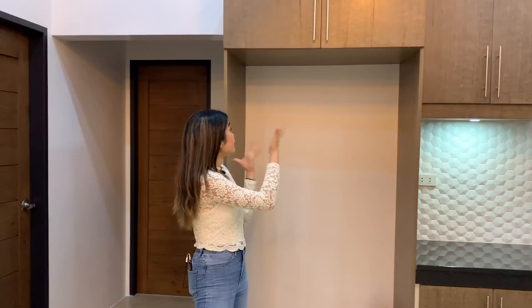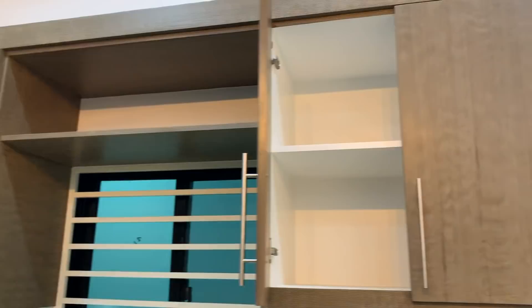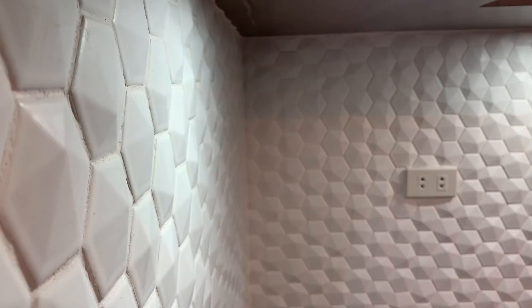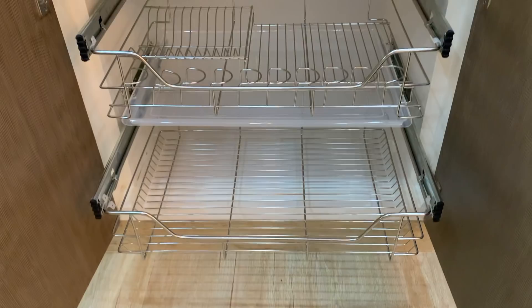Moving to the kitchen area, we have a provision for a two-door refrigerator, a black granite countertop, and several cabinets for kitchen materials. There's also a provision for a range hood and oven. Observe the outlets and pin lights that emphasize the blend of the black natural granite and the beautiful hexagon backsplash. We have more cabinets at the bottom, a very sleek sink, and kitchen organizers for plates, noodles, and cups.